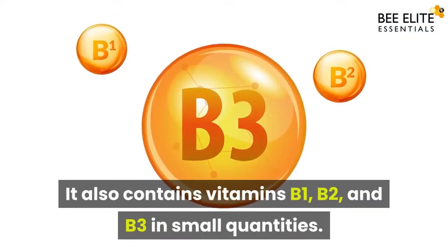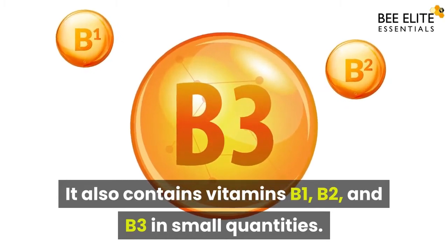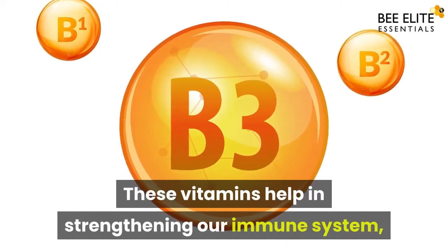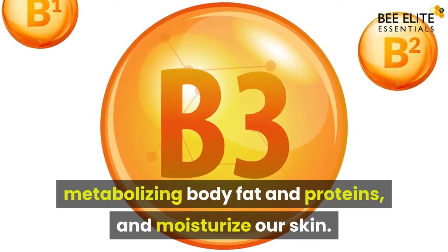It also contains vitamins B1, B2, and B3 in small quantities. These vitamins help in strengthening our immune system, metabolizing body fat and proteins, and moisturizing our skin.